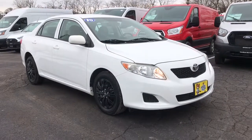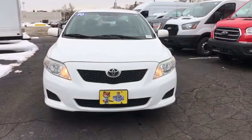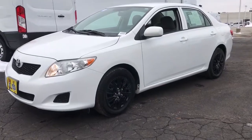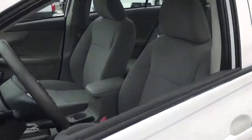Take a moment to check out the 2010 Toyota Corolla. This vehicle still has fewer than 120,000 miles on the clock, so it won't last long. Prepare to take your driving pleasure to new heights and enjoy the best of modern efficiency and style.